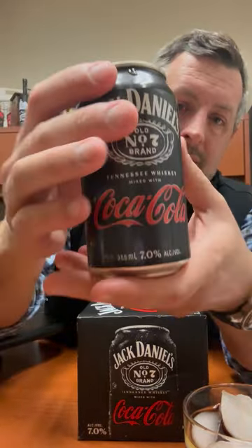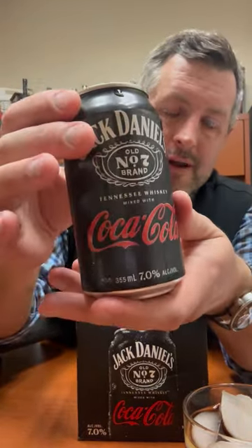It has finally arrived — the long-awaited collaboration between Jack Daniels and Coca-Cola. It's been Jack and Cola for a long time, but now it's a true collaboration between Brown Foreman and Coca-Cola. And here it is, right there on the front: 7% alcohol. This is the one with real Coca-Cola.